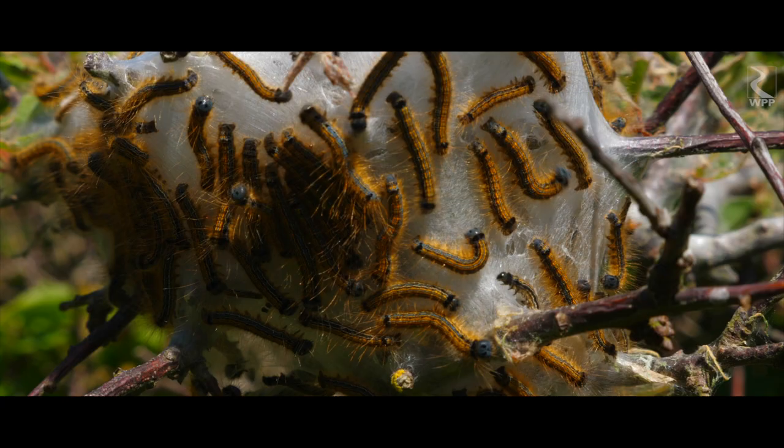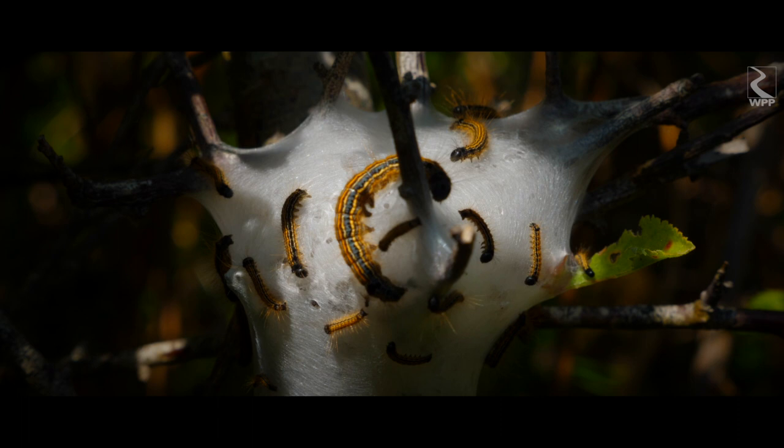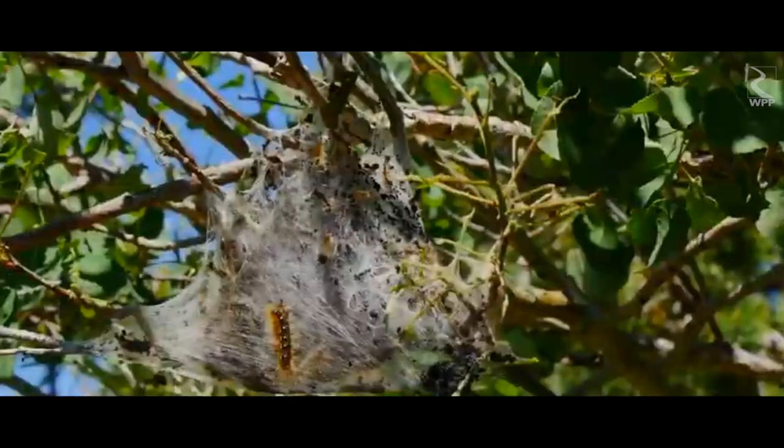Not surprisingly, tent caterpillars are some of the most social of all caterpillars. They even help their tent mates find food by leaving pheromone or scent trails that indicate where home is and where to find a juicy patch of leaves.